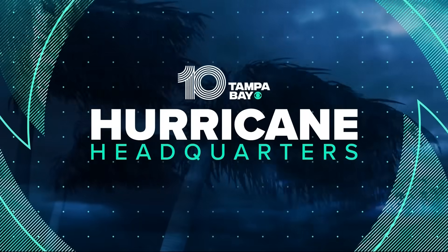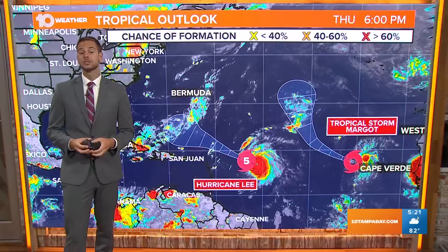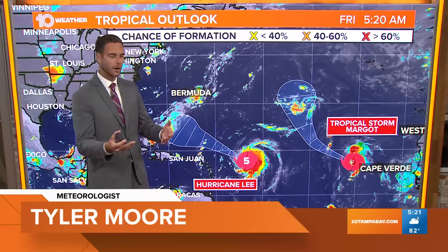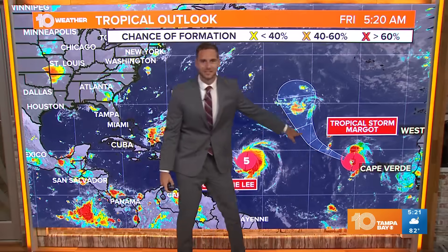Welcome back to Brightside on 10 Tampa Bay. We are your hurricane headquarters and there are two systems right now that we are tracking in the tropics. The latest one is Tropical Storm Margot, out there way in the middle of the Atlantic. Notice the cone here — this is heading due north, staying way out over the waters.